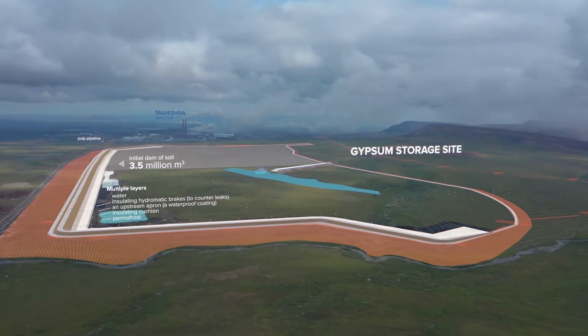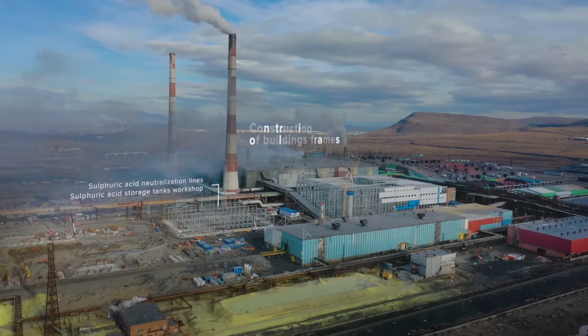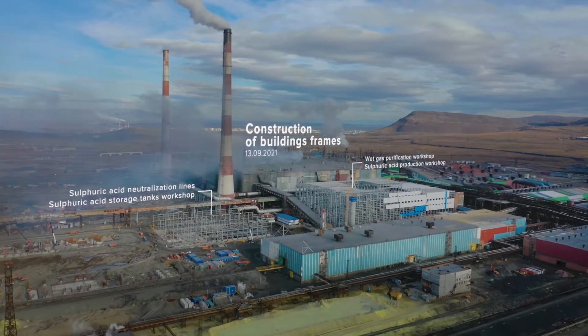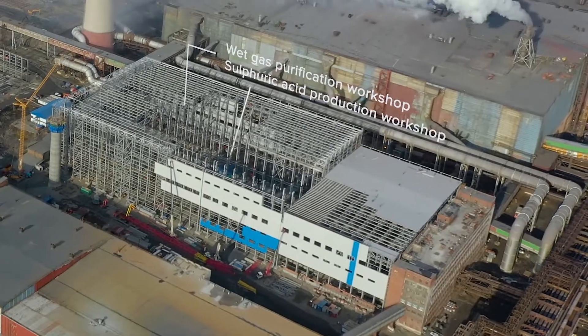Construction works are in progress 24/7. Steel structure installation is being finalized at some buildings while facade works are underway at the remaining ones. As of today, the buildings of the new production complex are completed.